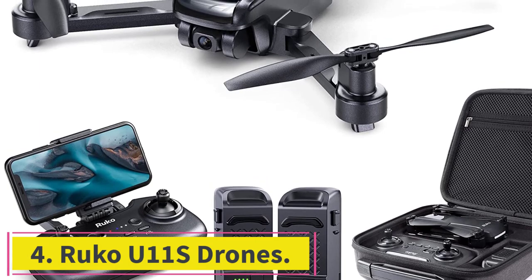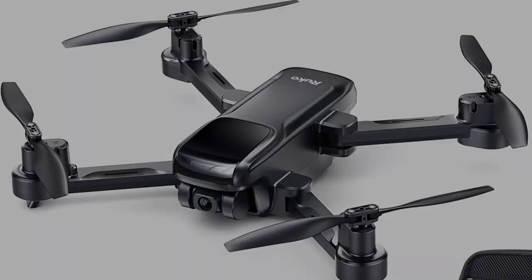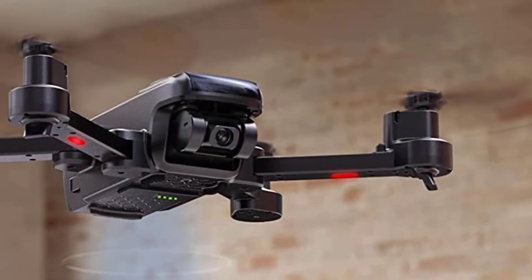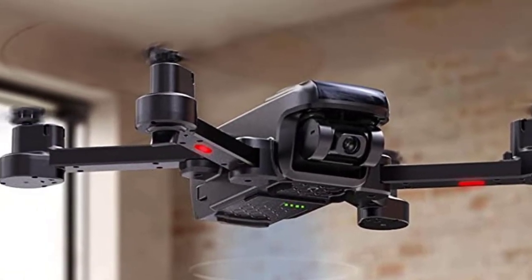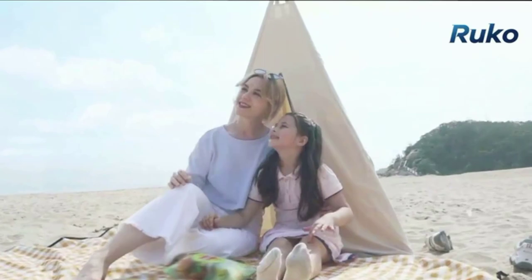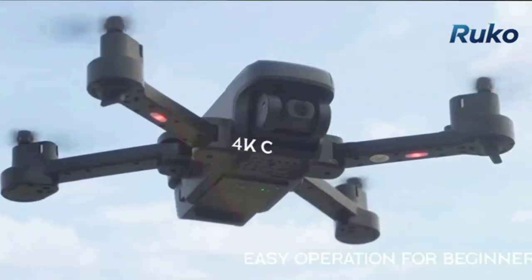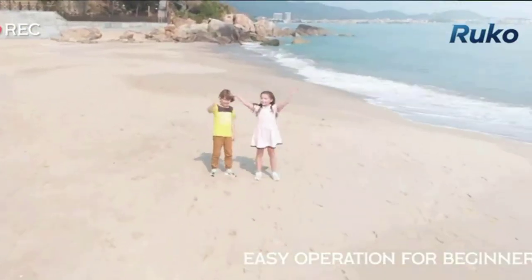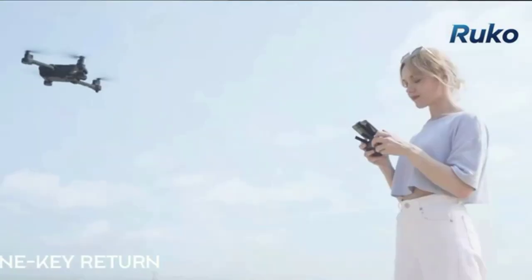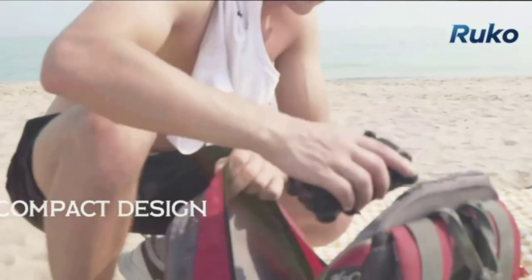Number 4: the Ruko U11s Drone — an entry-level drone with all the basic features that beginners can easily use. Just enjoy playing interactive games with your family and creating more precious memories. The 90-degree adjustable 4K camera provides a broader vision, enabling you to capture perfect UHD pictures and save them to your phone. Optical flow positioning provides safer indoor flight while GPS positioning gives a more free and stabilized outdoor flight, helping the drone lock height precisely and hover stably.